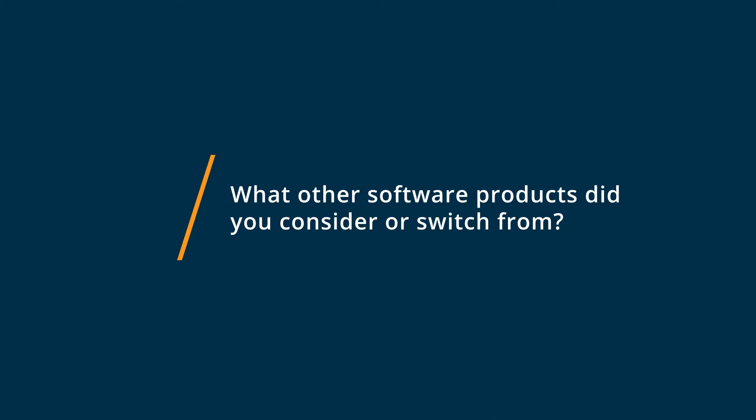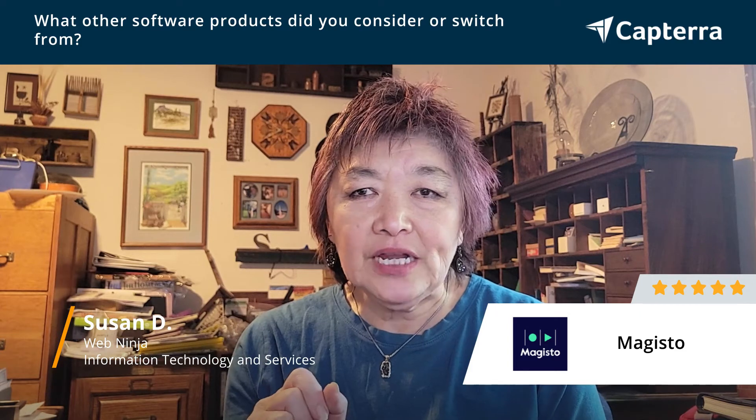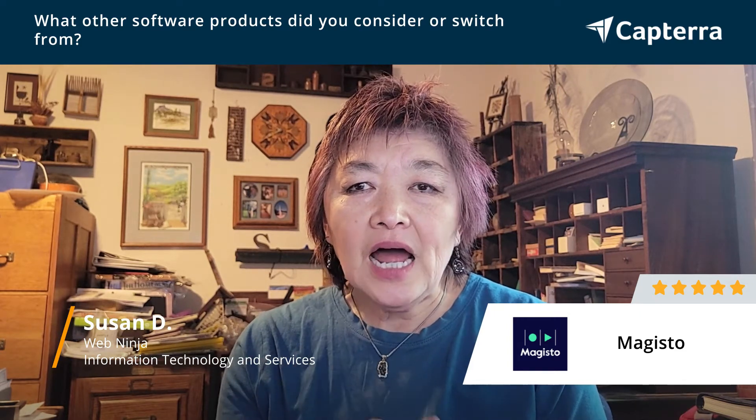What I used before Magisto was my husband, because he had more patience with some of the video editing software. But I use Magisto because it is more user-friendly.